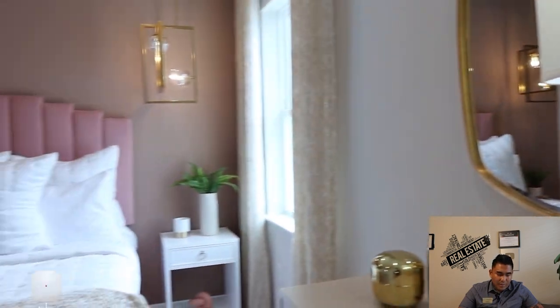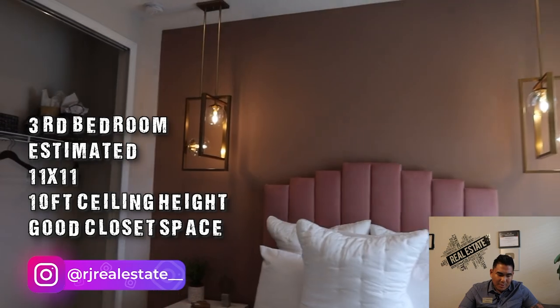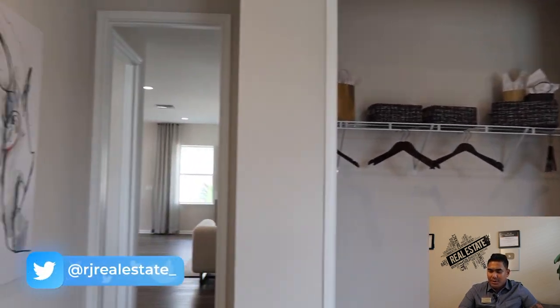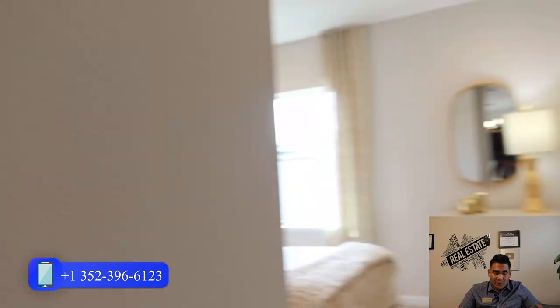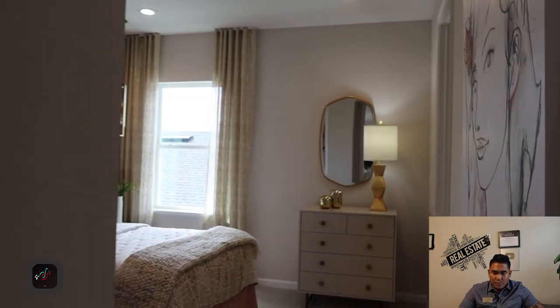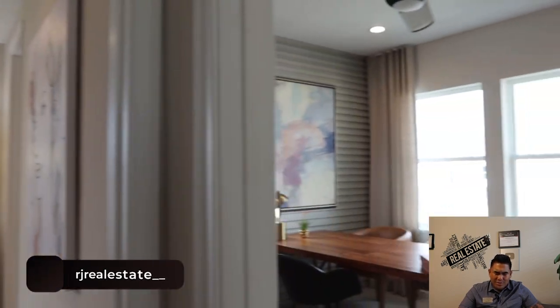Now we are heading to bedroom number three. It's pretty much the same size — 11 by 11 — and you will have a good-sized closet. As I mentioned before, you will have access between bedroom two and bedroom three, and the bathroom is shared between these two rooms inside, which is really good.